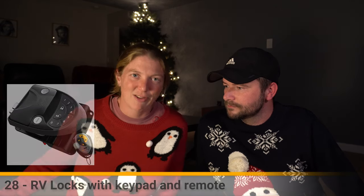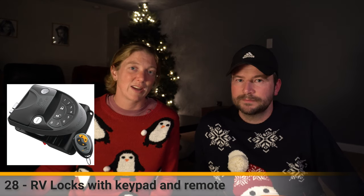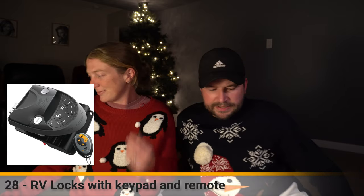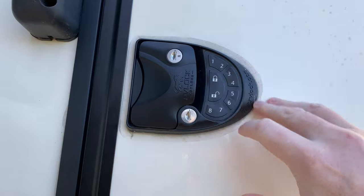RV locks are totally worth it as a gift - I don't know anyone who doesn't love theirs. They do wear down but you can buy spare parts. Some people have had issues with the buttons wearing down after years of heavy full-time use, but overall we love them. I wouldn't have another trailer without them for two reasons: they're really convenient with a button to lock and unlock, and importantly, some compartment keys are the same across all trailers - meaning anyone could steal your stuff if you don't change the locks.